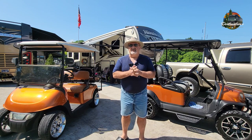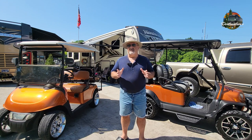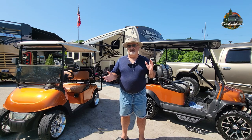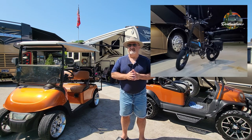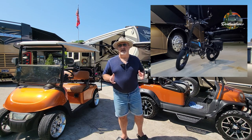The main reason for this video is to talk to you about whether you want to bring a golf cart camping or whether you want to switch to an e-bike. Let's talk about the differences. I personally have both — I have a golf cart and I have an e-bike. Now why do I have both?